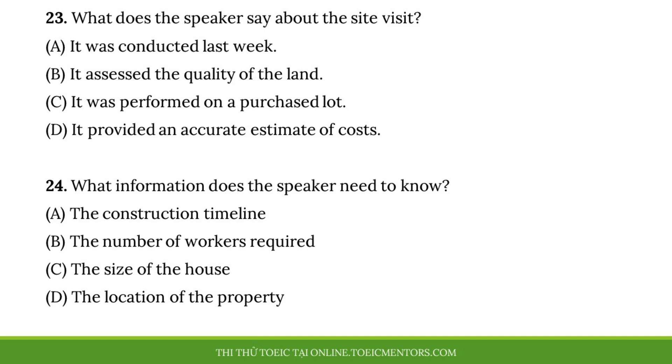Number 23, what does the speaker say about the site visit? Number 24, what information does the speaker need to know?